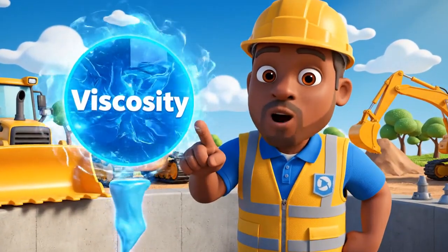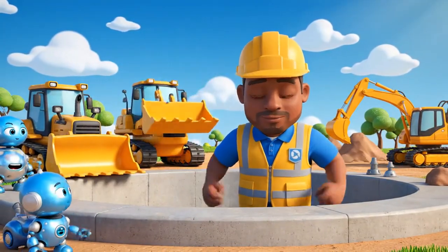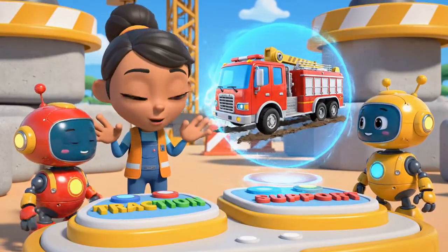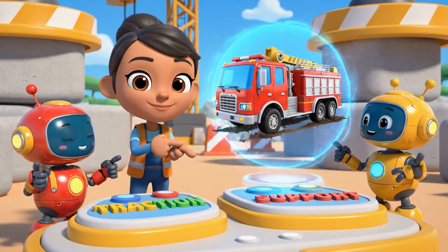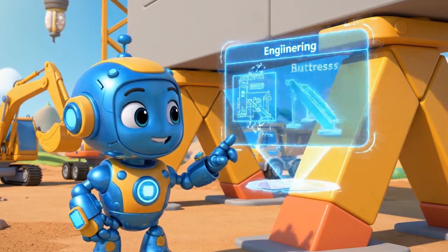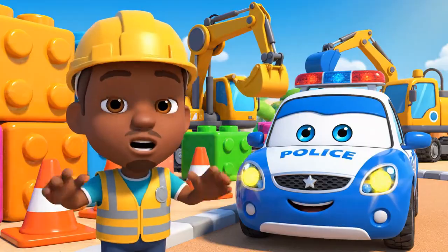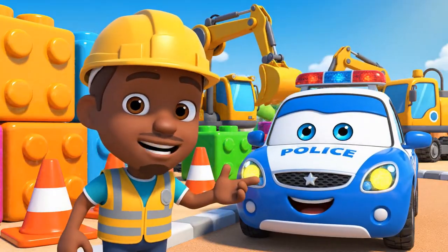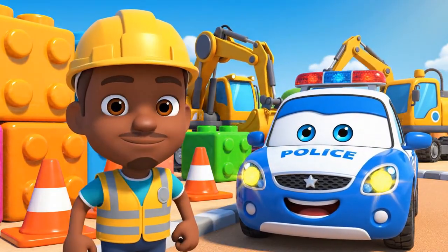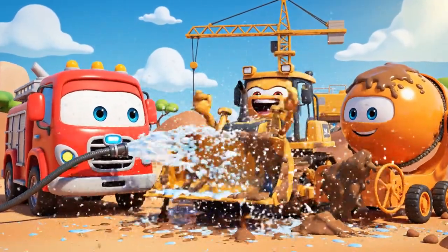Today we learned about viscosity — that's what makes concrete sticky and thick! We also learned about traction — Roy's wheels slipped in the mud! And we used engineering to build buttresses — the angled beams support the wall! Construction sites can be very dangerous, so never, ever play on one!